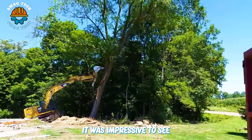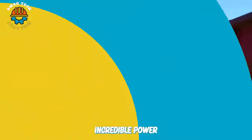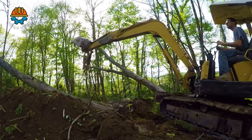It was impressive to see the bulldozer knocking down trees with its incredible power. Using a Yanmar B-50 excavator to remove dead ash trees, the operator was happy that he would have land to replant new trees.